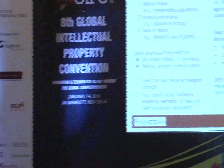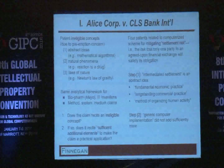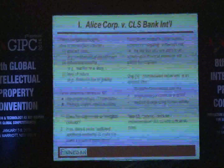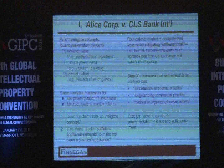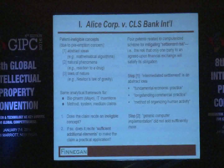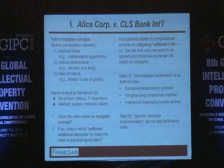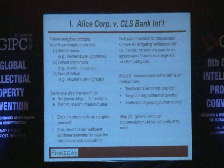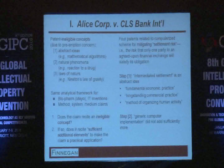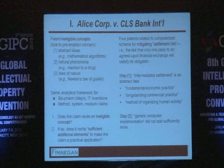The Alice decision is the latest in a series of decisions where the Supreme Court has tried to provide more guidance on subject matter eligibility. Some things that are now clear: there is just one framework, one standard, and it applies equally to biofarm or IT inventions. It doesn't matter whether it's a method claim, a system claim, or computer-readable medium claims — the same principles apply.